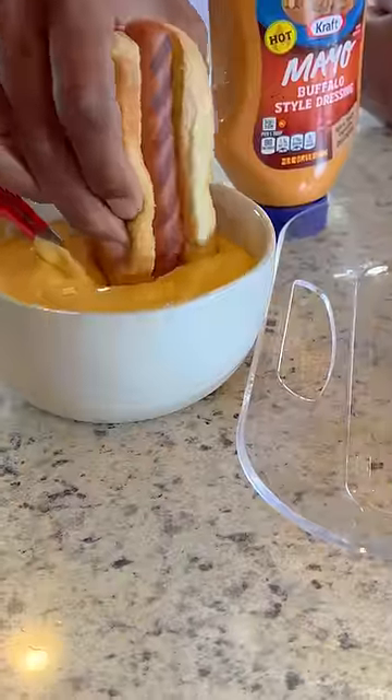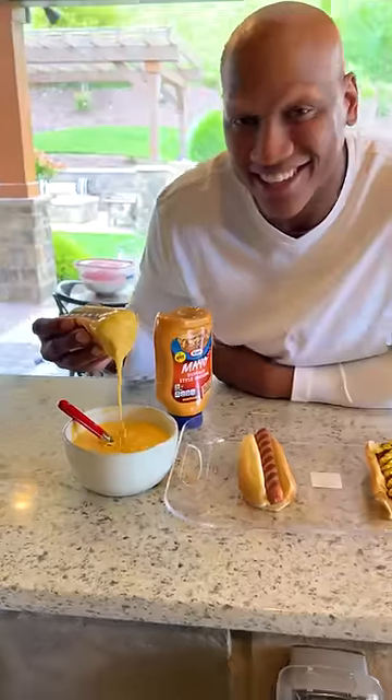Next, if you're trying to get a little bit of interest, we gotta add some Velveeta cheese on it. That's a nice dog right there.